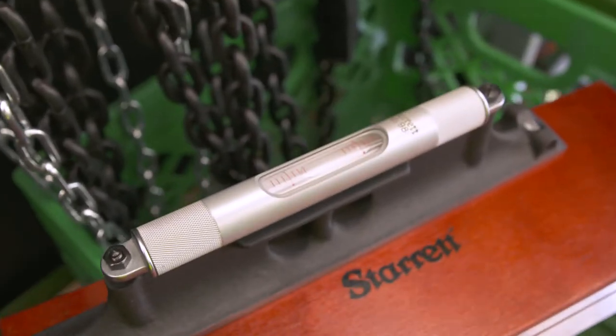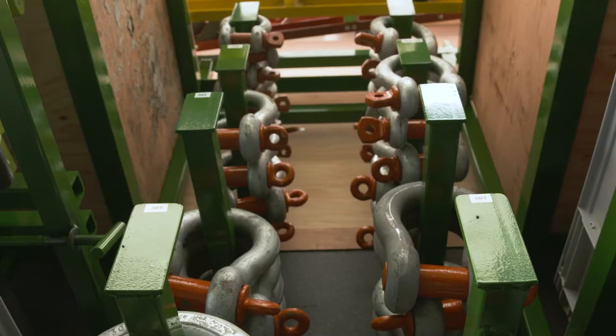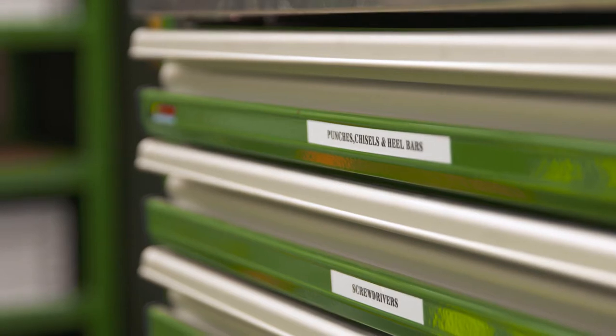In this trailer you're gonna find all of our day-to-day tools: the jacks, skates, shackles, slings, chains, hand tools, and power tools.